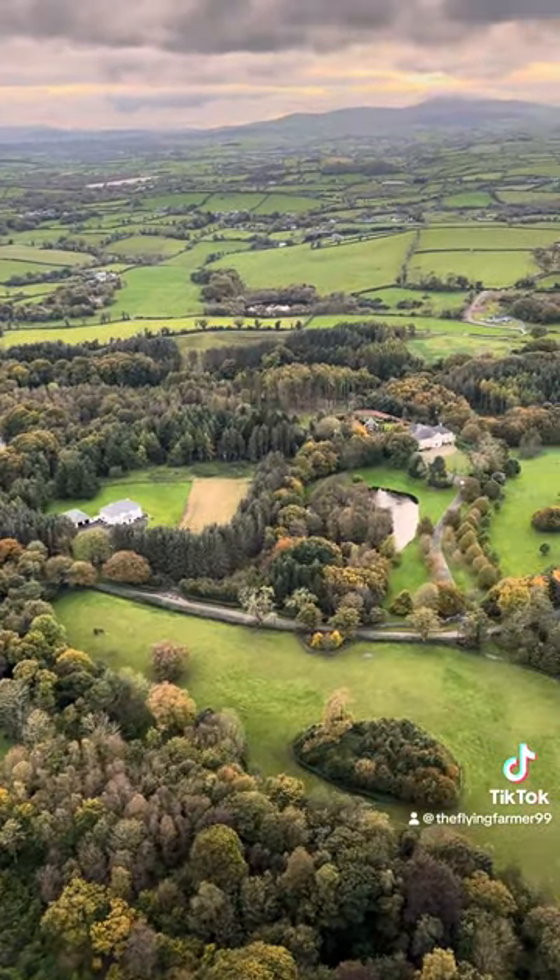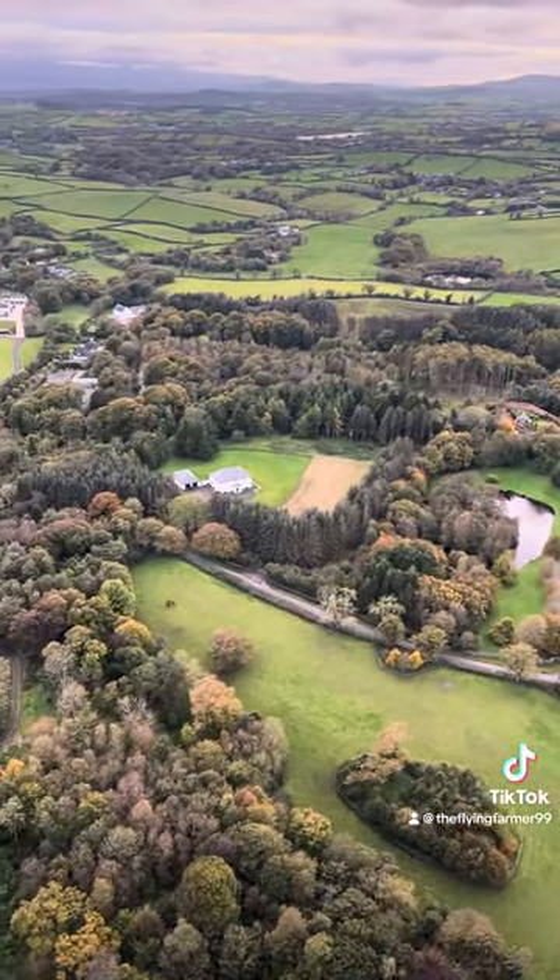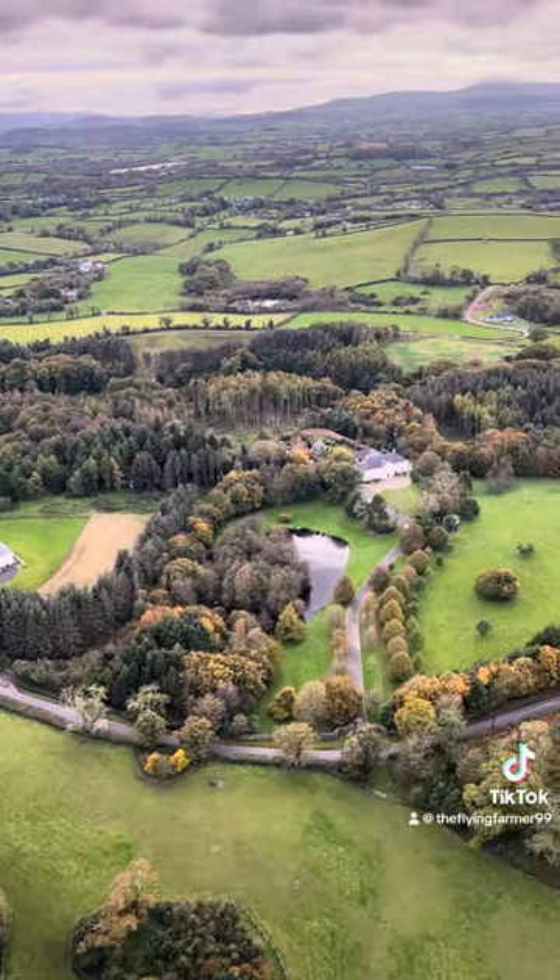You can just see the Mournes on the top left-hand side of the screen in the distance, and on the top right there's another mountain — and that is Slieve Croob.